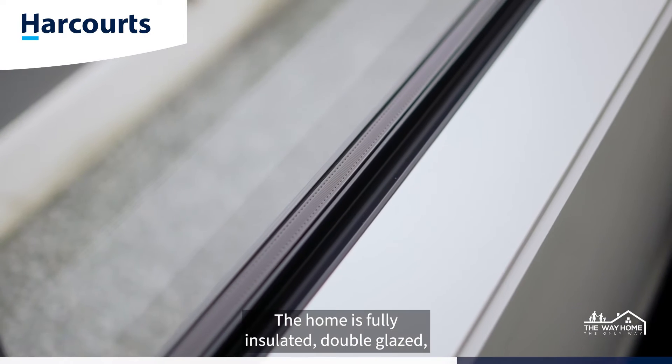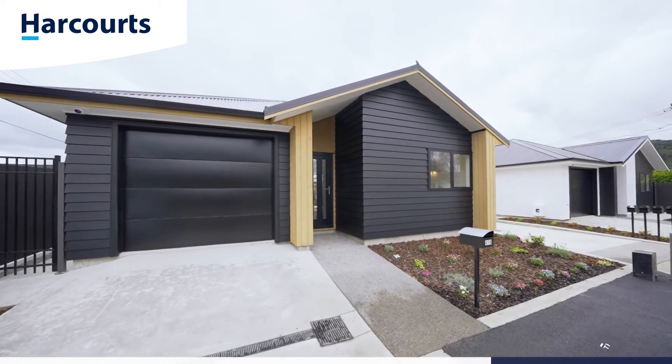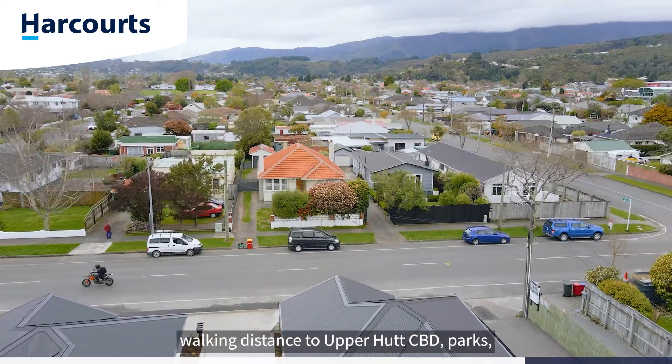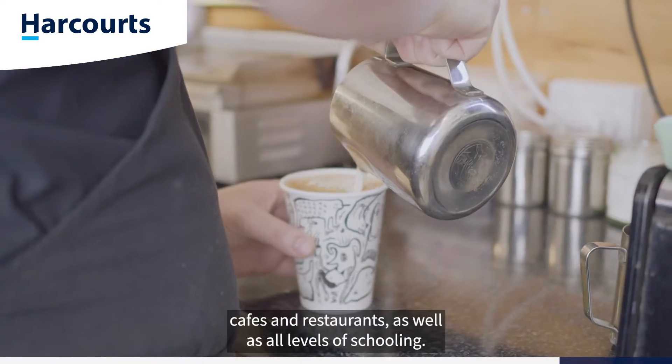The home is fully insulated, double glazed and comes complete with single garage with internal access. Location is super convenient — walking distance to Upper Hutt CBD, parks, cafes and restaurants, as well as all levels of schooling.